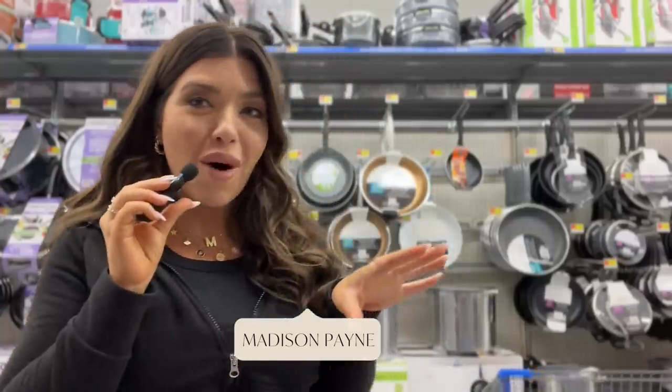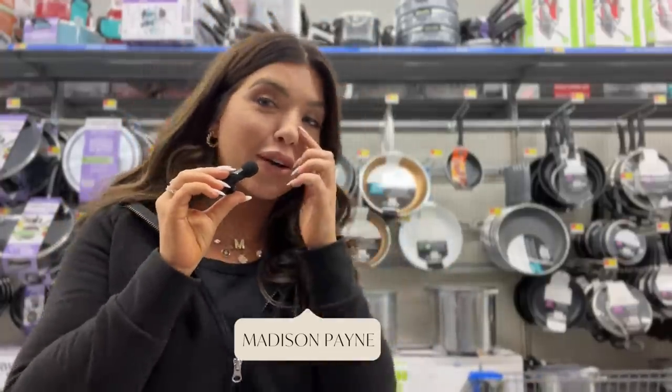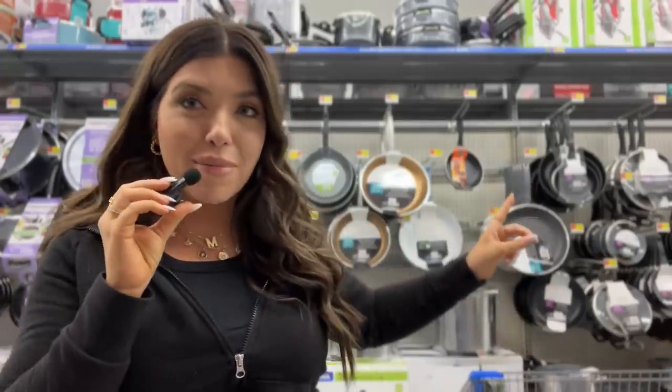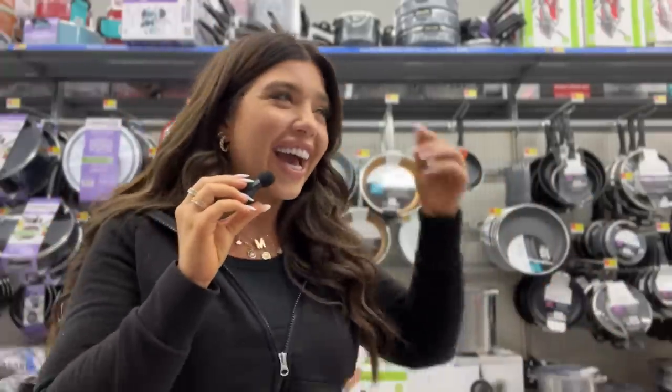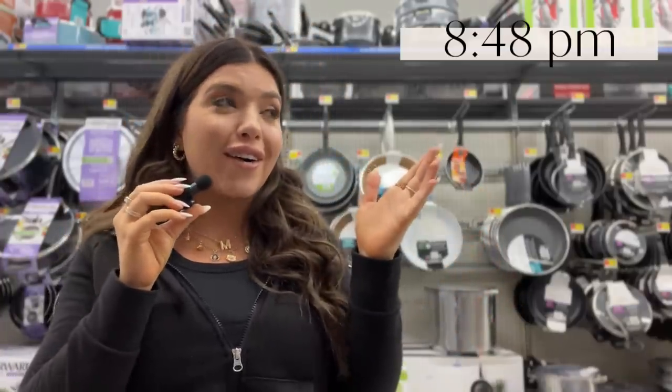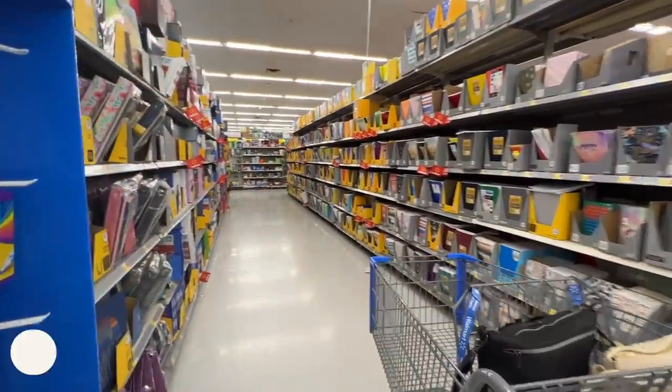All right, you guys, I'm here in Walmart. I don't know how to clip my mini microphone on, but I'm here. I'm with my mom — cue mom — and we are doing a little late night Walmart shop with me. Thank you so much Walmart for sponsoring today's video. Tonight's video, and let's get into it!